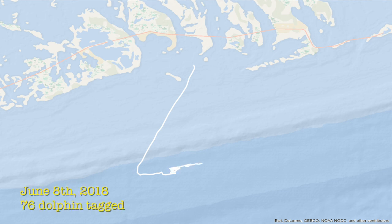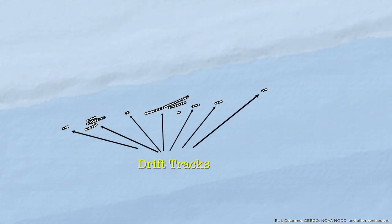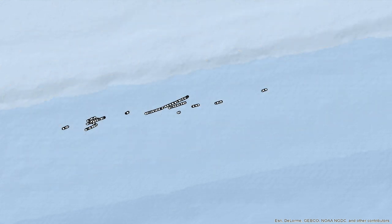On this outing on June 8th, 2018, Killin' Time 2 tagged and released 76 dolphin. These points show where along their vessel track they were drifting and catching fish. Zooming in on this activity, you get a better idea of some of the drift tracks along a sargassum line where fish were abundant.